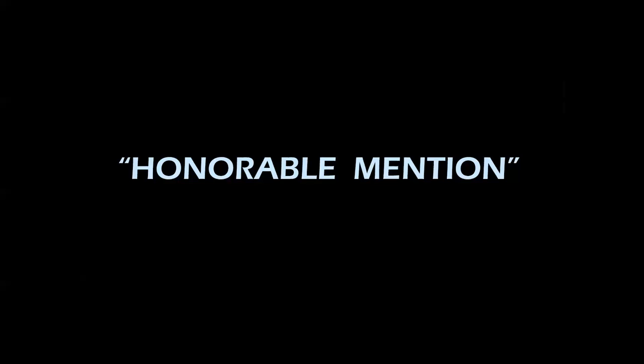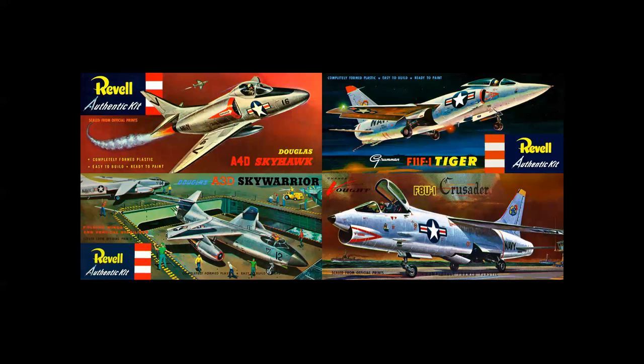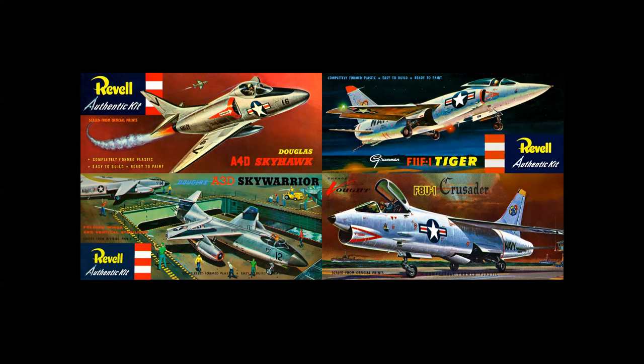Honorable mention: the Grumman F11 Tiger — a beautiful use of a light shape against a dark background, a very compelling cover. This was one of four kits introduced in 1958 along with the USS Forrestal: the A-4 Skyhawk, the Tiger, the Douglas A3D Skywarrior, and the Vought F8U Crusader. If you ever built these kits, the dull gray plastic with white-painted bottoms looked just like the real Navy airplanes.